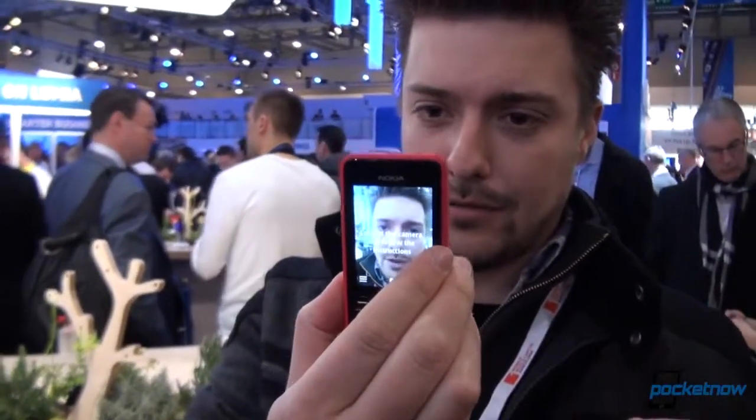It says "Down" several times as voice guidance, directing you through the shot. When it says "Okay," it takes the shot.